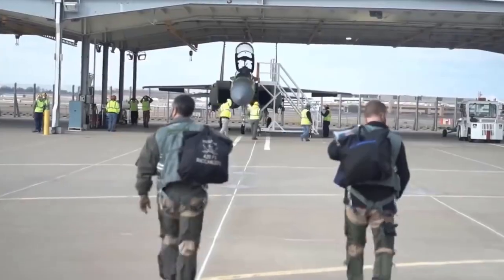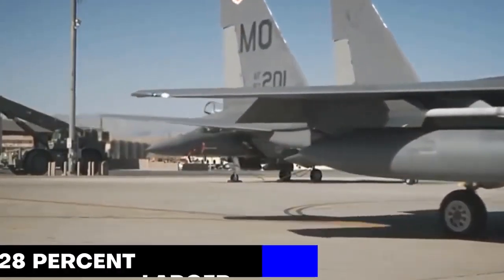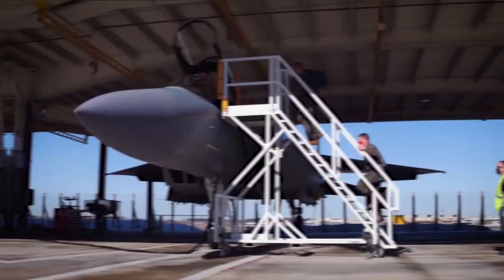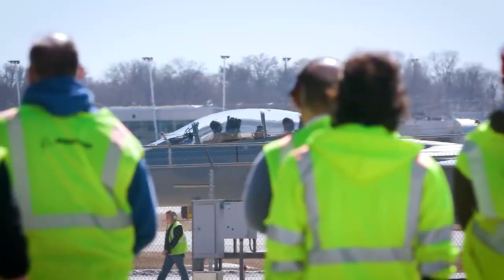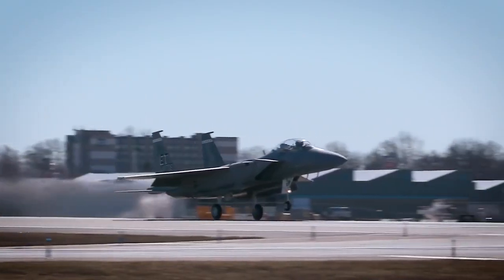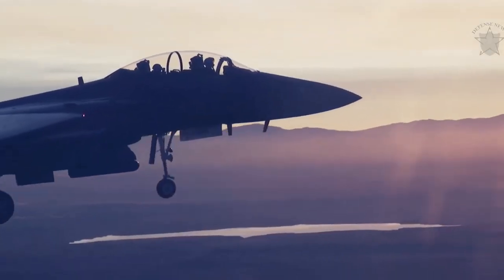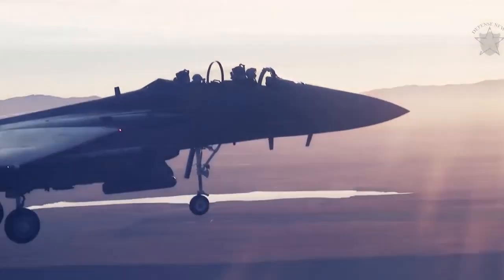The new F-15EX Eagle also features a deep magazine that allows the aircraft to carry a load of advanced weapons, with a 28% larger payload than the F-15EX aircraft. At the same time, these twin-seater aircraft will require minimal transitional training and little additional human resources from older F-15 versions. And despite having two seats, the Eagle 2 may be flown by a single pilot.